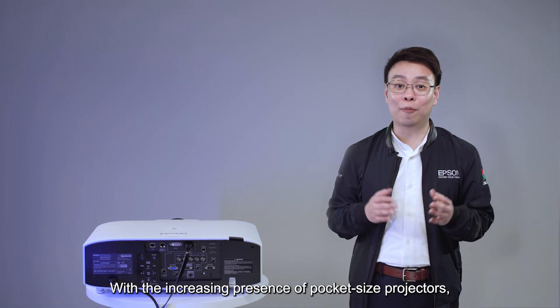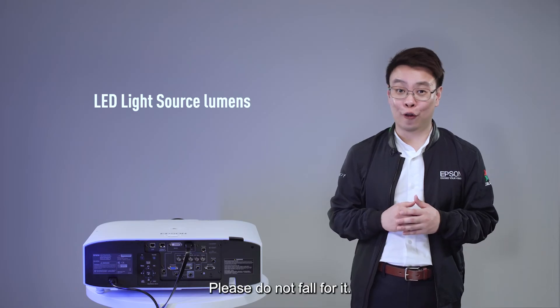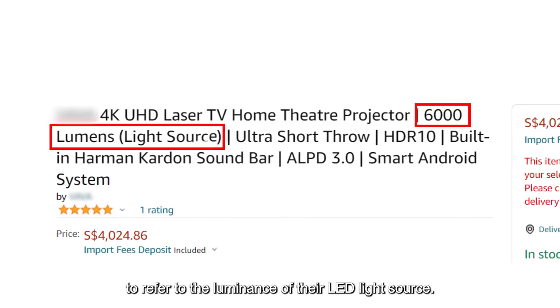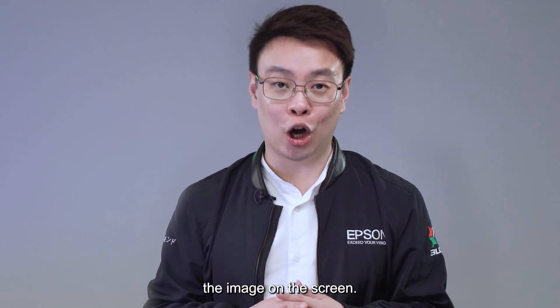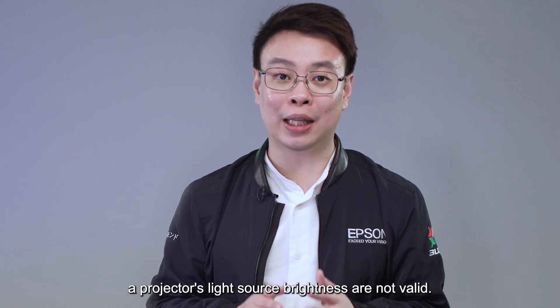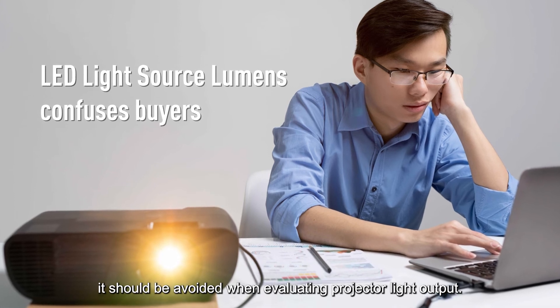With the increasing presence of pocket-sized projectors, you have likely heard about LED light source lumens. Please do not fall for it. Some manufacturers use LED light source lumens to refer to the luminance of their LED light source. The luminance of a projector's light source provides buyers with no information about the image on the screen. Thus, luminance claims or any metric around a projector's light source brightness are not valid. LED light source lumens confuses buyers and should be avoided when evaluating projector light output.